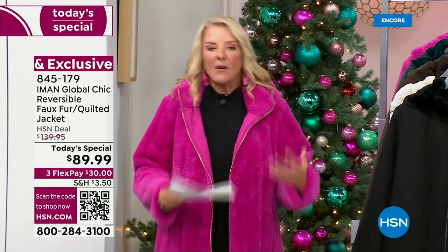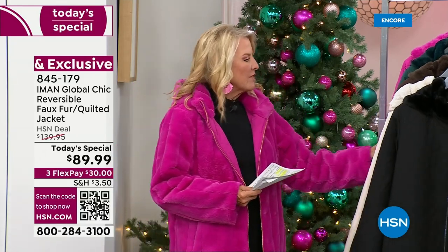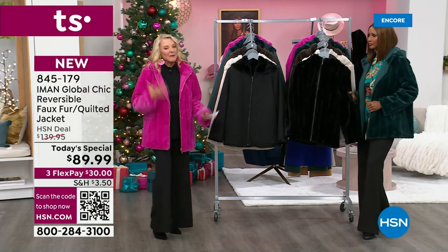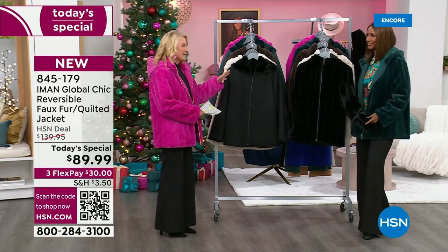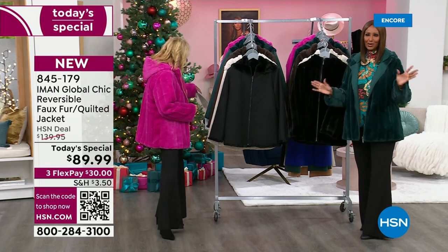We've got great colors, but I want Iman to get into it first. We have black, we have oatmeal, we have espresso, we have spruce green, and I am wearing the fuchsia berry, which is the one I'm picking up tonight because I love the pink. And I know that surprised you — I was shocked because she's always wearing black.